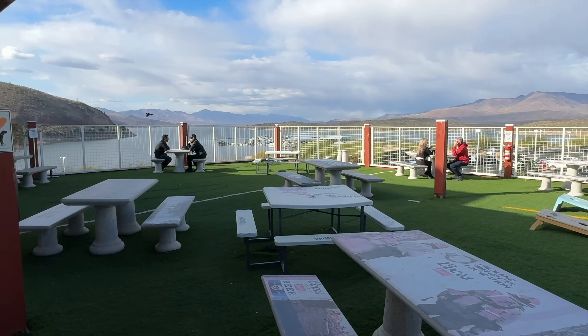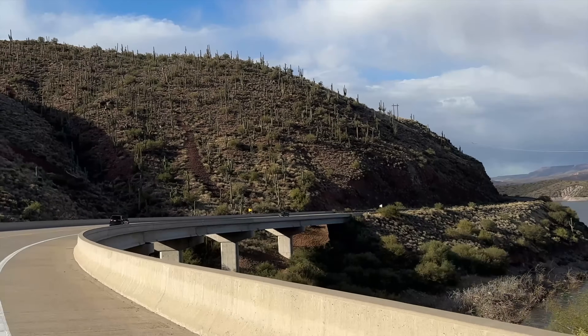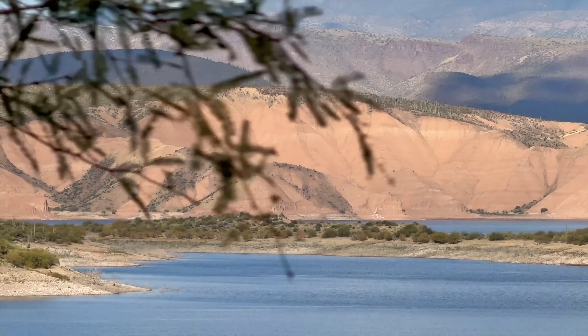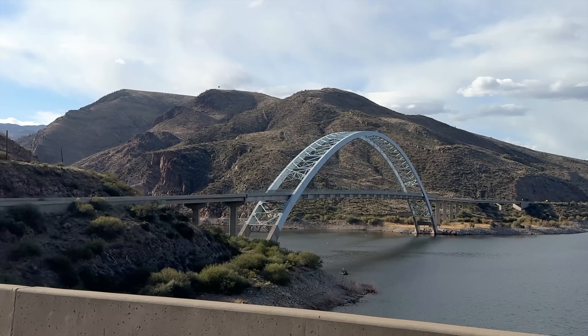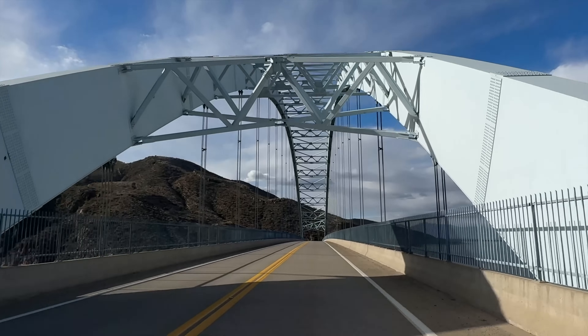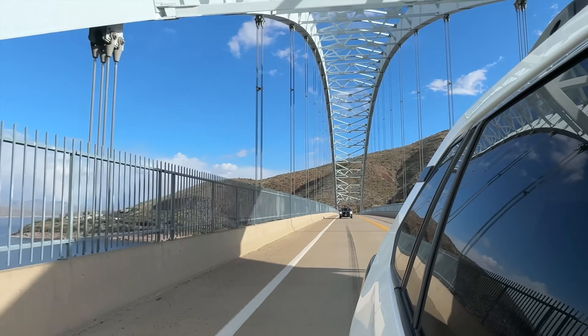The area is used as a recreation area — you'll see people out there with boats, jet skis, and there's a nice marina and camping here. It does take some time to get out here, but if you're going to take the Apache Trail you can camp out by Apache Lake, or camp up here at Roosevelt Lake and then drive back home through Globe, Miami, Superior, and back into the valley.